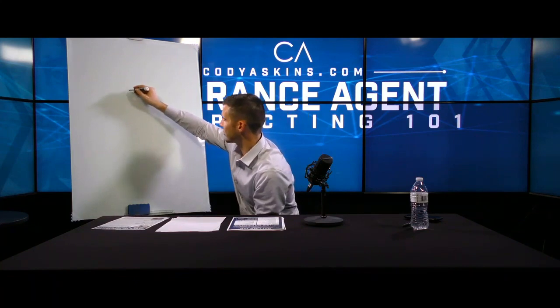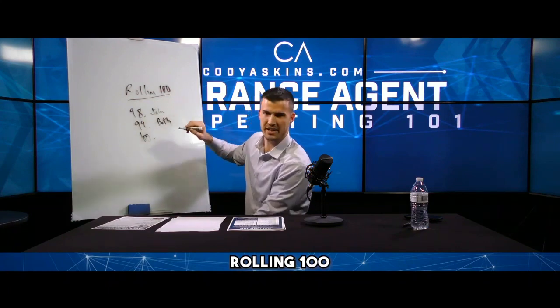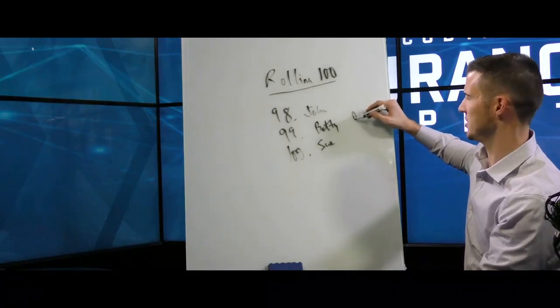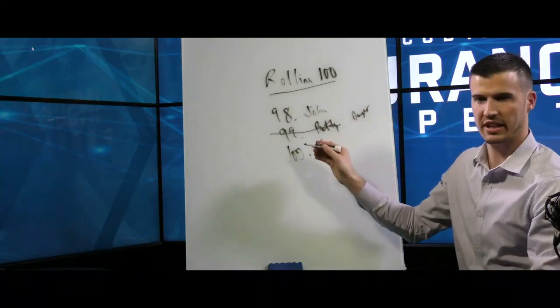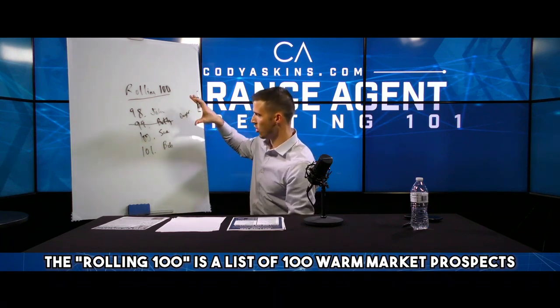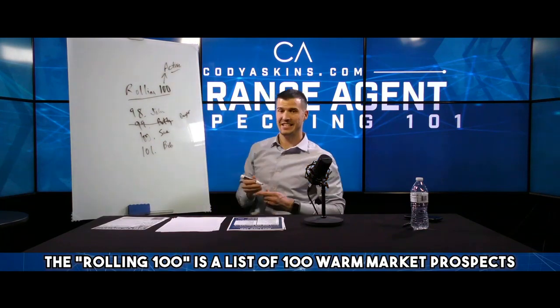The reason it's rolling — as you can see from the bottom — say you've got 98, 99, 100. So you've got John, Betty, and Sue. If Betty buys from you — she buys car insurance, whatever — you take her off the list but you replace her with somebody else. That's why it's a rolling 100. There's always 100 names that are active for you to talk to.